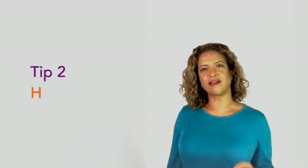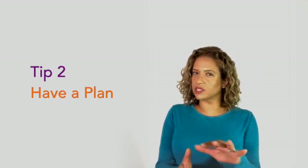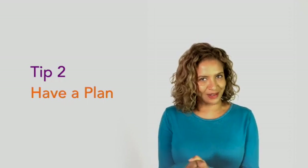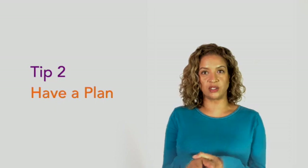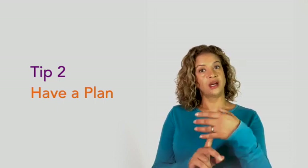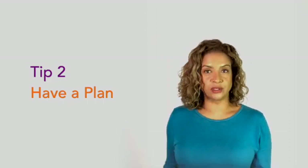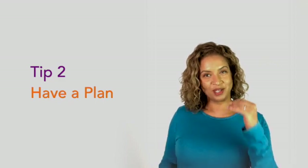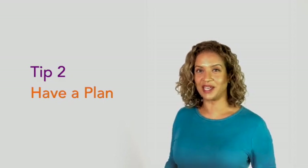Number two is to have a plan. Plan out each day, otherwise it will be so easy to spend the whole day in pyjamas watching Netflix. Make sure you have regular reminders during the day to check your schedule — am I on schedule? Otherwise, before you know it the whole day is gone. So plan it, write it out, and check it regularly during the day.